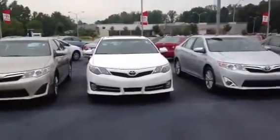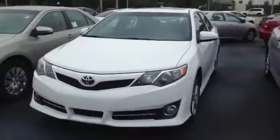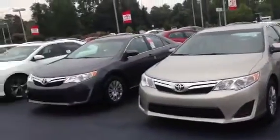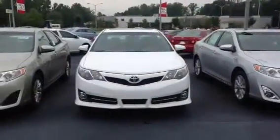This is Ryan over at LaGrange Toyota. I saw you had inquired about a 2013 Toyota Camry and I wanted to show you this SE model. There are all different trim levels: there's the L model, the LE, the SE, the XLE Hybrid, and then also the plain XLE.